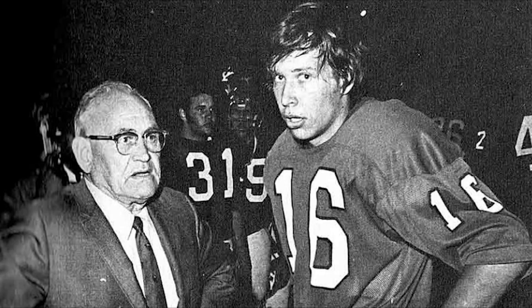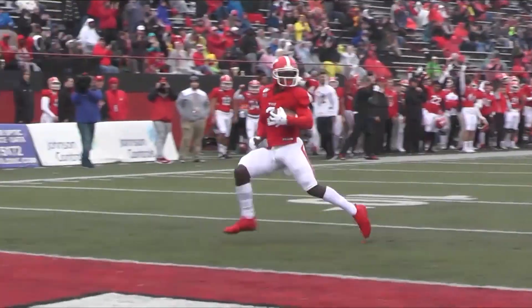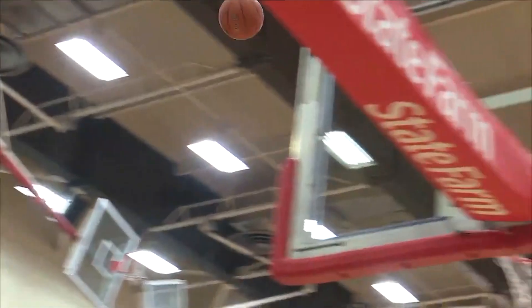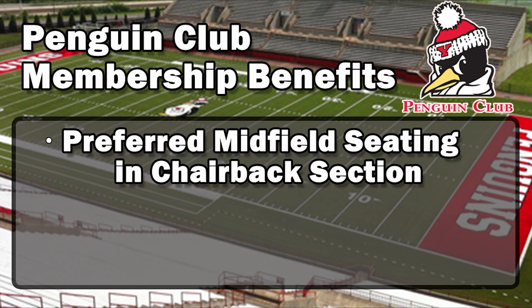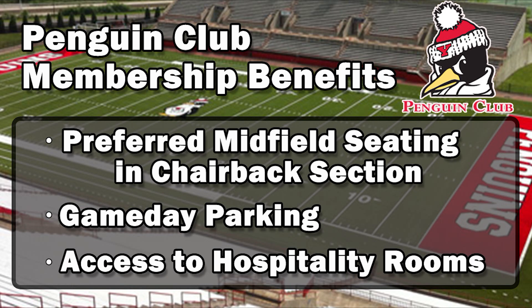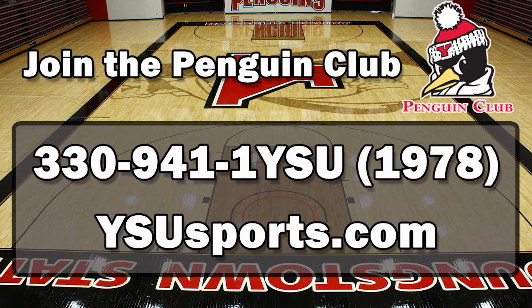As a former quarterback here at Youngstown State, I understand what it takes to be the very best. By becoming a member of the Penguin Club, you can help provide the support necessary for all YSU student-athletes to be their very best. You'll receive great benefits like priority season tickets, game day parking, and access to hospitality rooms. To join the Penguin Club, call 330-941-1YSU or go to ysusports.com.